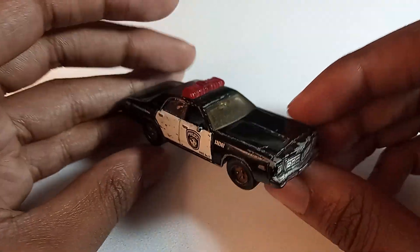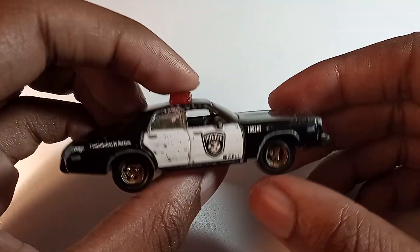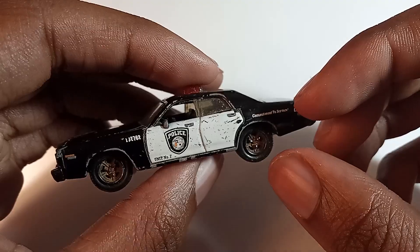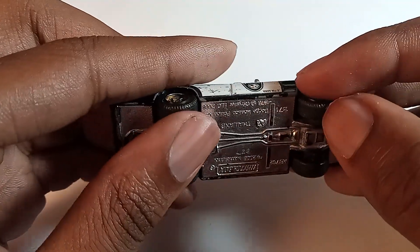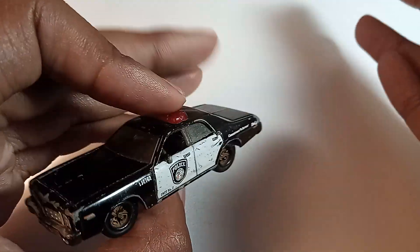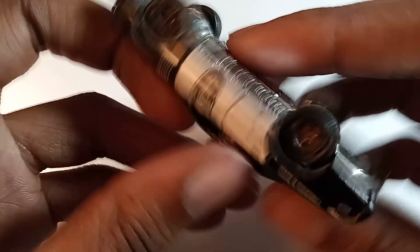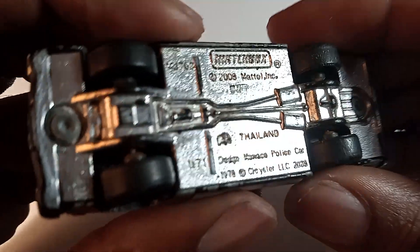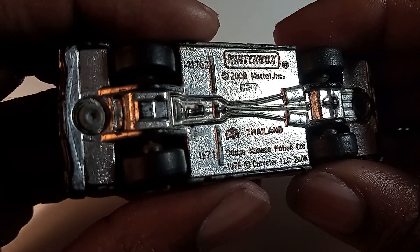Either way, I think when it comes down to the actual design of this car it's pretty decent. They don't really make cop cars like this anymore, but this is a really nice classic car design. This is about as stock standard as a cop car gets aside from how old it is. If you look at the copyright date at the bottom right here, it gives credit to Chrysler LLC 1978 for the design.